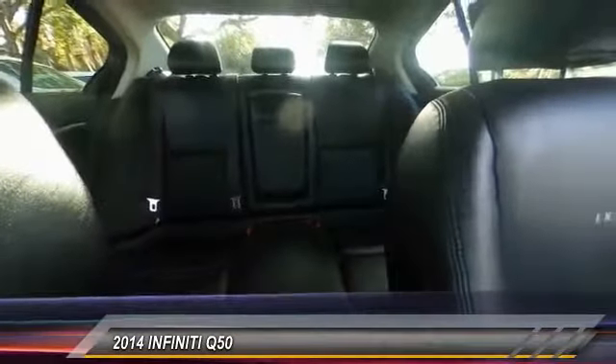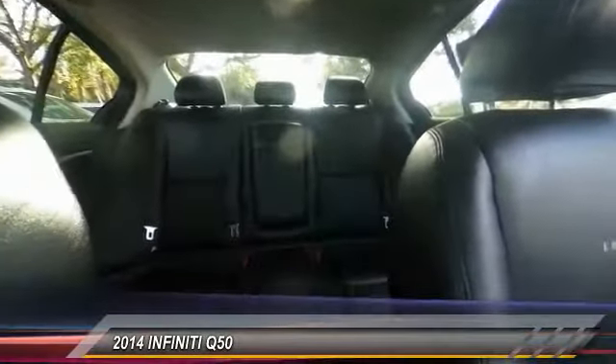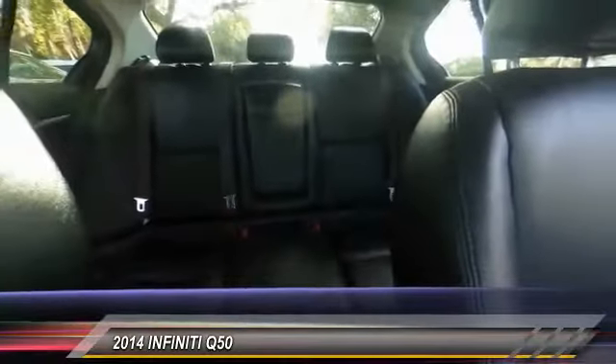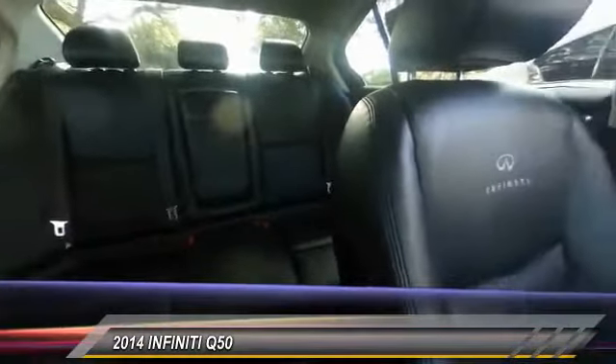This vehicle has less than 30,000 miles. Here are some of this vehicle's great options: power passenger seat, traction control, leather-wrapped steering wheel, air conditioning, dual airbag, navigation package, power steering, alloy wheels, four-wheel disc brakes, and electronic stability control.